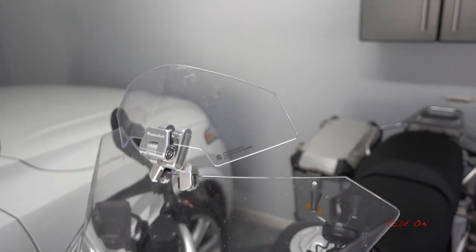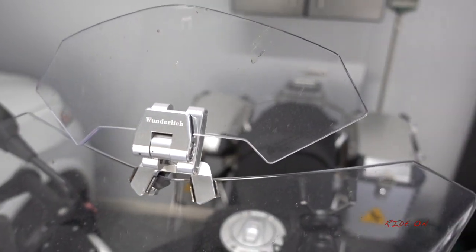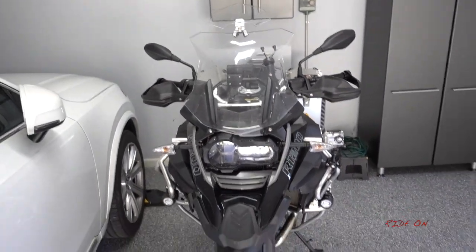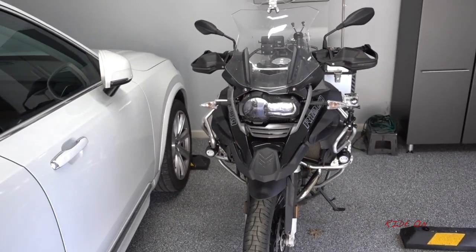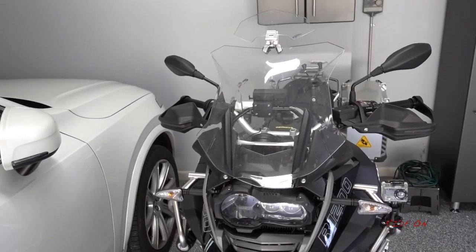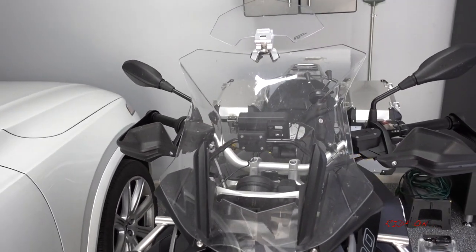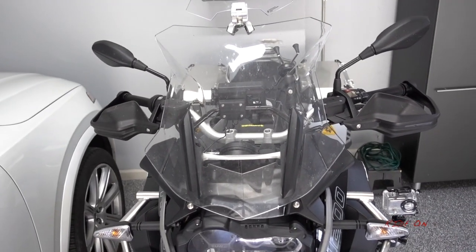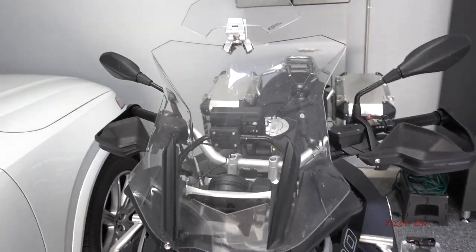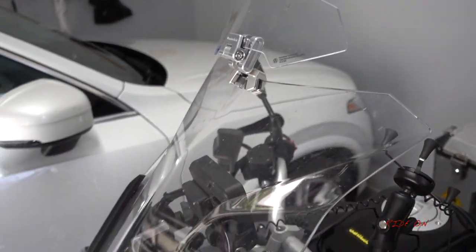The thing I dislike is that sometimes it gets in the way of your vision a little bit. I have it set fairly level with my eye level, but it's a bit low in the twisties, so sometimes on minor roads I'll lower it to its low setting for better airflow and vision. On the highway and motorway, though, it's great — highly recommended for long motorway journeys.